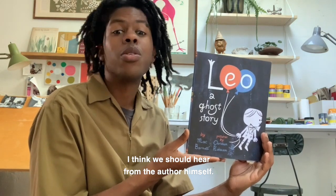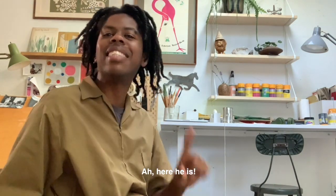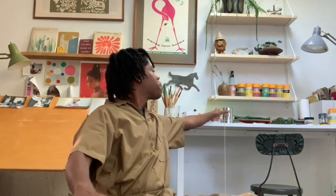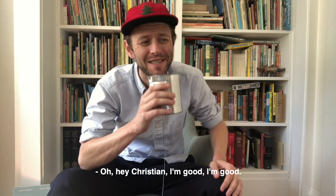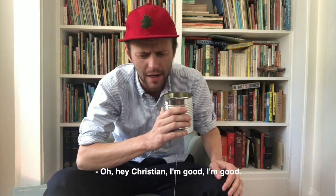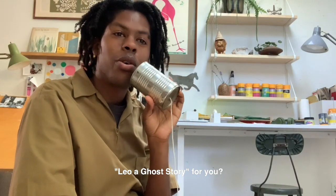To learn more about this book, I think we should hear from the author himself — so I'm actually expecting a call from him any moment. Here he is! Hey Mac, how's it going? I'm good. So I'm curious, what inspired the story of Leo: A Ghost Story for you?